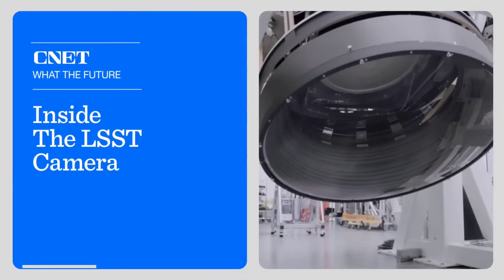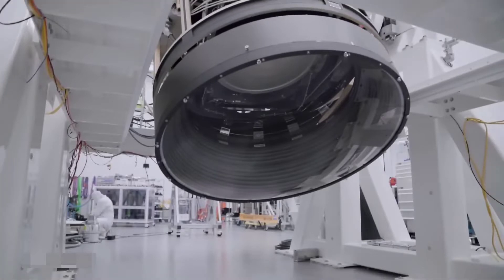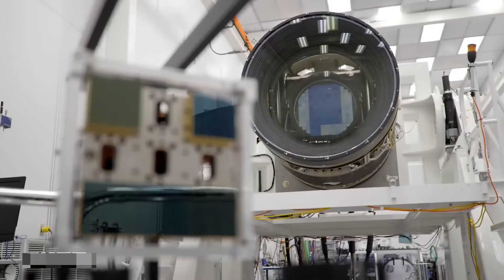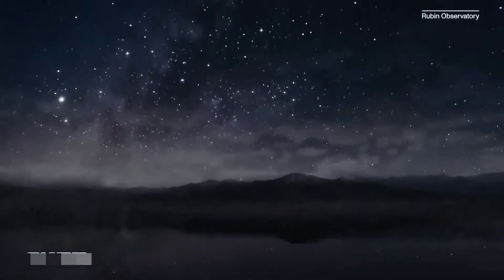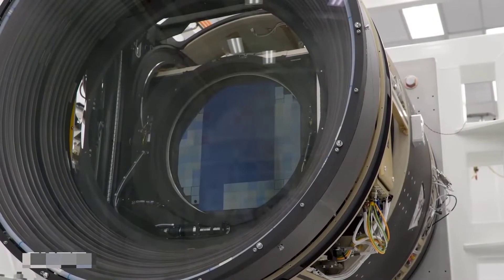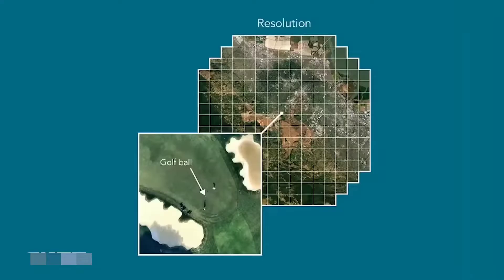This camera, the size of a small car, is the centerpiece of the Legacy Survey of Space and Time, or LSST — a 10-year project to map the entire southern sky in incredible detail. Just how much detail? This 3,200 megapixel camera is so powerful it can spot a golf ball 15 miles away.